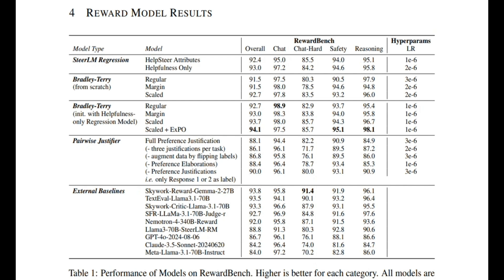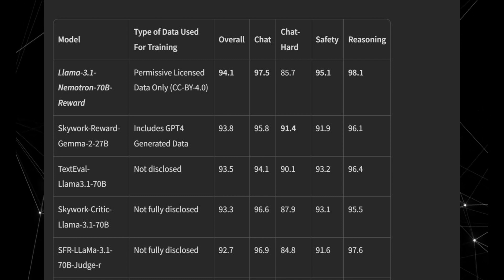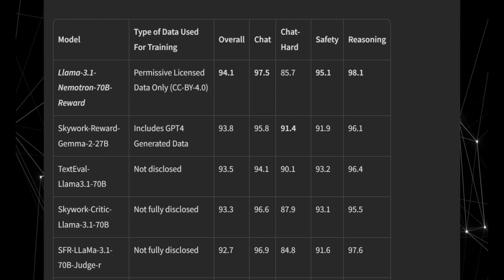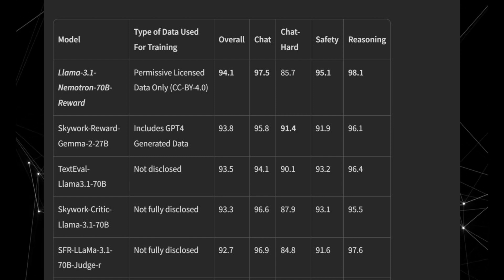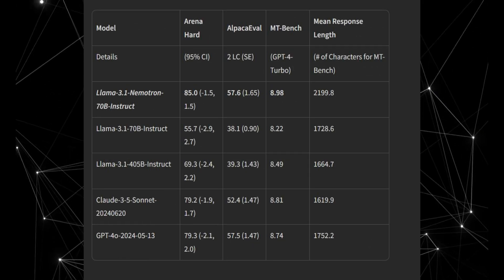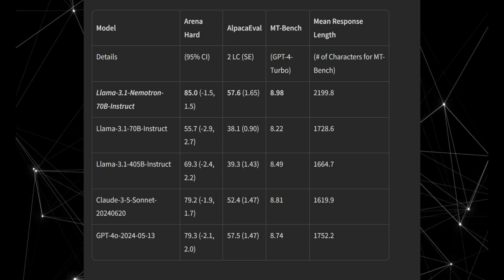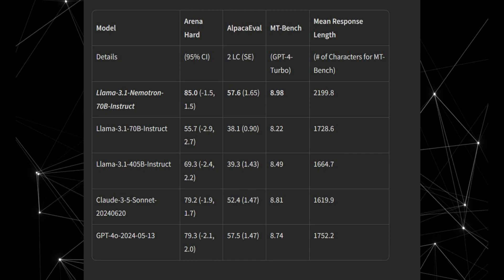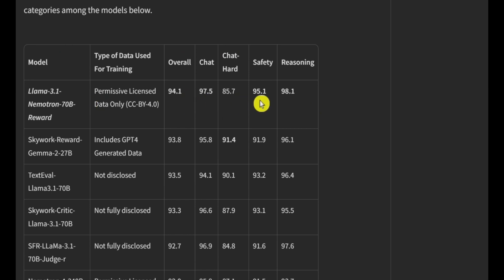So how does Llama 3.1 Nemotron 70B stack up against the competition? NVIDIA's model has managed to secure top spots in multiple benchmarks. It scored an impressive overall score of 94.1, surpassing previous models by a significant margin, including GPT-4 Turbo, which was recently touted as the leading closed-source model. The model also leads on the Arena Hard benchmark, which evaluates instruction-tuned language models across 500 challenging queries where models must provide the best possible responses without any format-related style control. The model's reasoning skills are also noteworthy — NVIDIA fine-tuned Llama 3.1 in such a way that it correctly identifies irrelevant information in complex questions, something even GPT-4 Turbo sometimes struggles with.